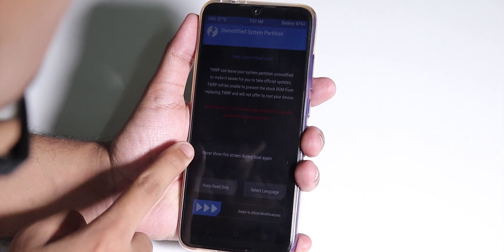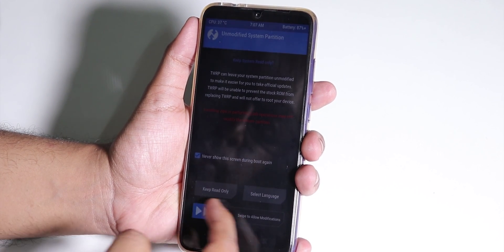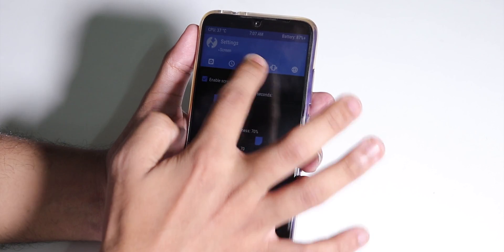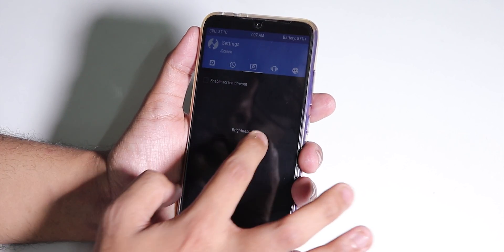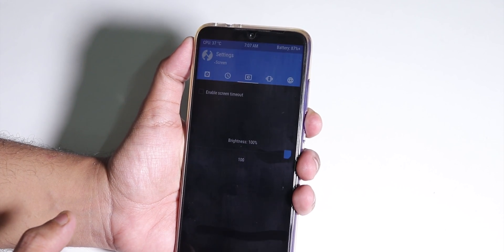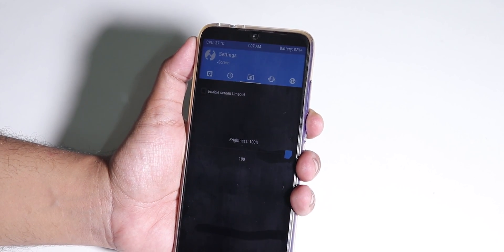Once you're booted into TWRP recovery for the first time, check 'Never show this again' and swipe to allow modifications. The brightness is a lot lower in TWRP than it should be because it's still an unofficial TWRP, so hopefully the issue gets fixed when the Redmi Note 7 Pro gets official TWRP.